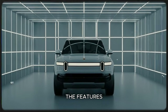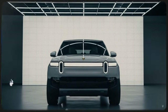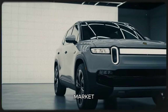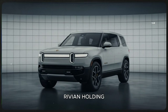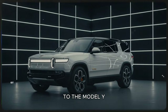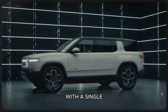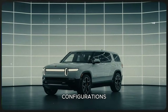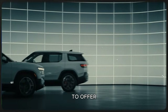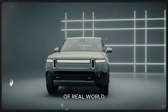Even with these cuts, the features that matter most to everyday drivers are still in place, and some of them are genuinely exciting. The biggest win is that the R2 still starts at $45,000. In today's EV market, where prices have been creeping upward, Rivian holding that price point is a bold move. It positions the R2 as a direct competitor to the Model Y, but with a personality that stands out. The R2 will likely come with a single rear motor at that price, but dual-motor and tri-motor configurations will also be available. A long-range battery option should comfortably exceed 300 miles of real-world range.